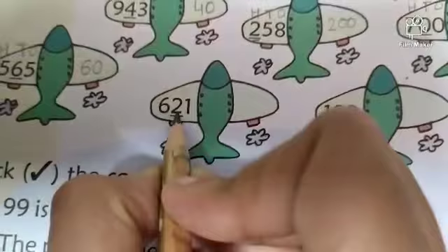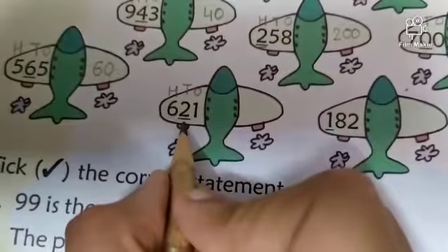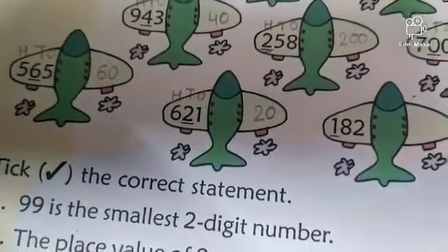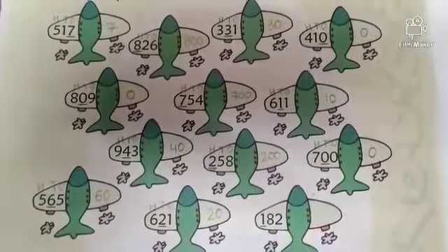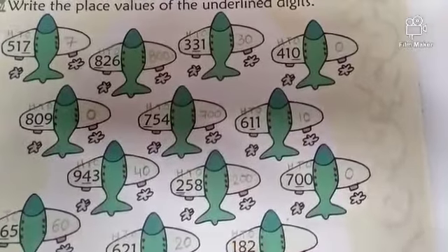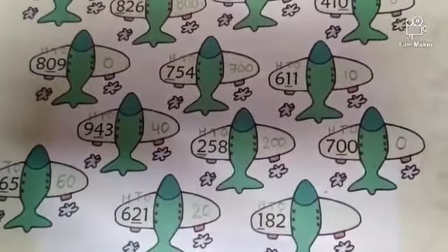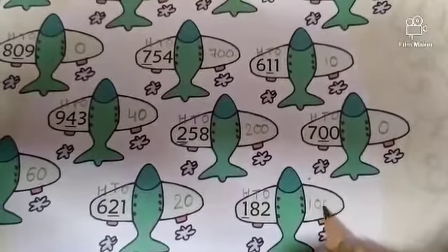Come to the next part — 621. Write 1s, 10s, 100s. What is the underlined digit? The underlined digit is 2. What is the place value of 2? 2 tens. So 2 tens is equal to 20. Now come to the last part — 182. Write 1s, 10s, 100s. What is the underlined digit? 1. What is the place value of 1? The place value of 1 is 100. So 1 hundred is equal to 100.